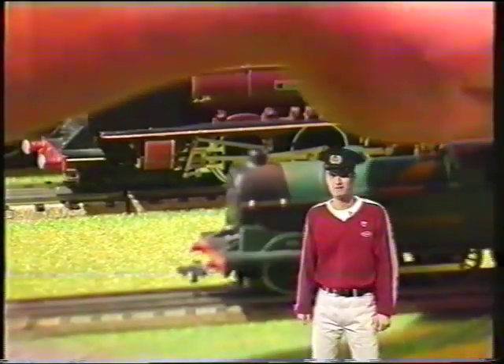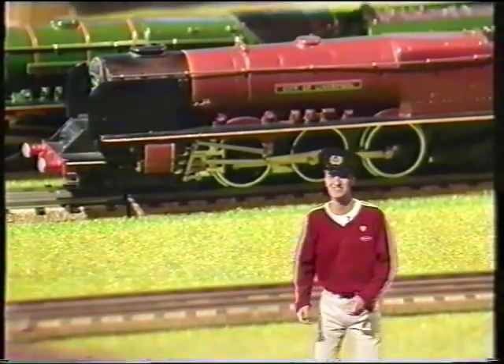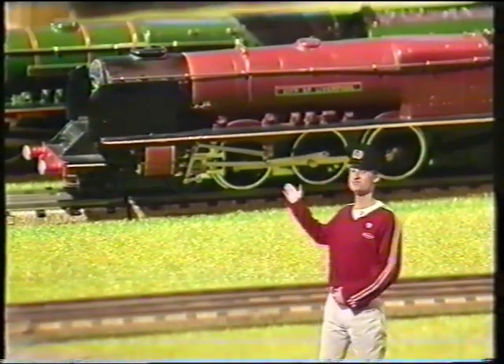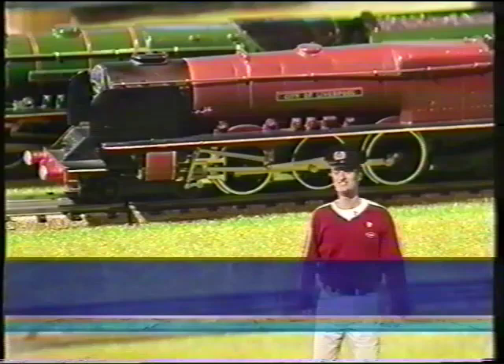But steam didn't last forever. One of the finest steam trains to be built, and the last one to be copied by Hornby, was this — the British Railway Pacific, City of Liverpool. Originally £1.40. Expected price, £600.